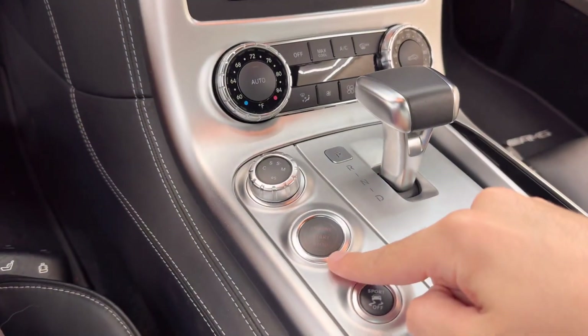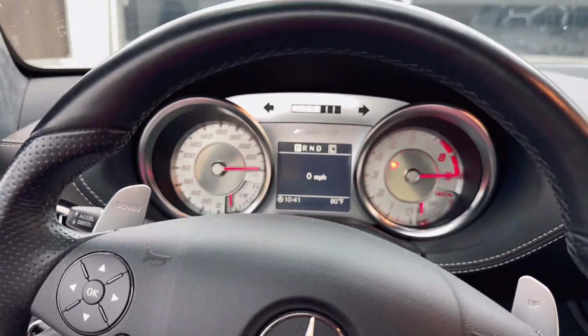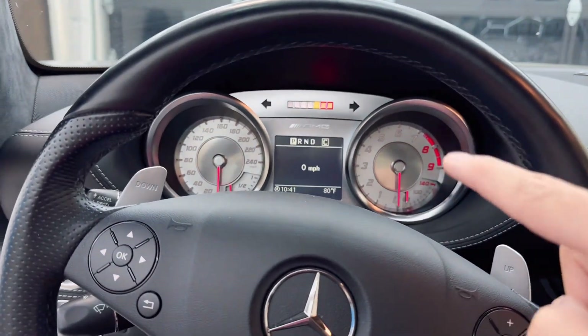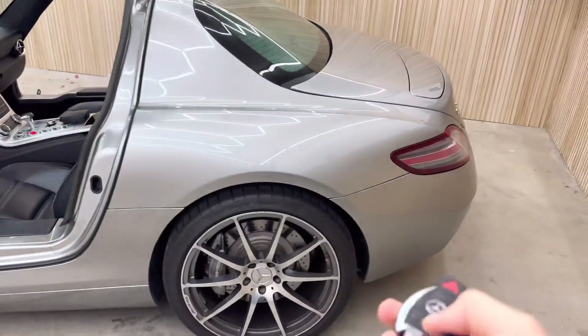Another one of my favorite features about this car is when you turn it on — I'm not gonna fully turn it on because we are in the garage — the speedometer does that sweep animation, and I think that's just so cool.